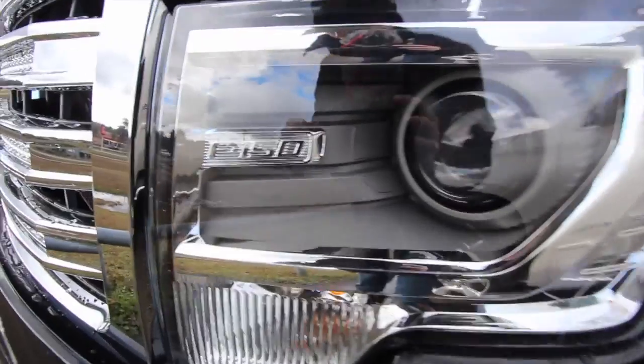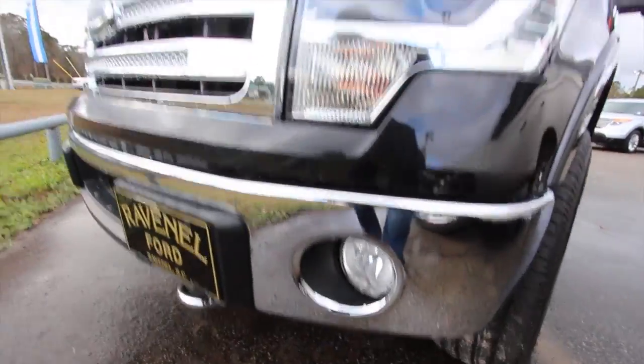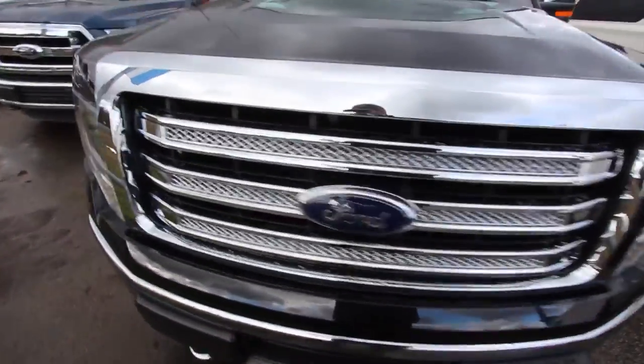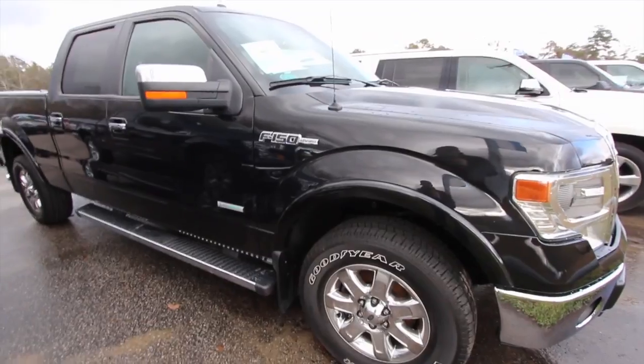I'm liking these headlights. I'm liking that Ford F-150 logo right there. Projector headlamp looking nice. Chrome bumpers, fog lights. The grille's looking good. The paint is looking good. We just had a little rainstorm out here today, but we're still going to get some videos knocked out for you, folks. Beautiful truck.